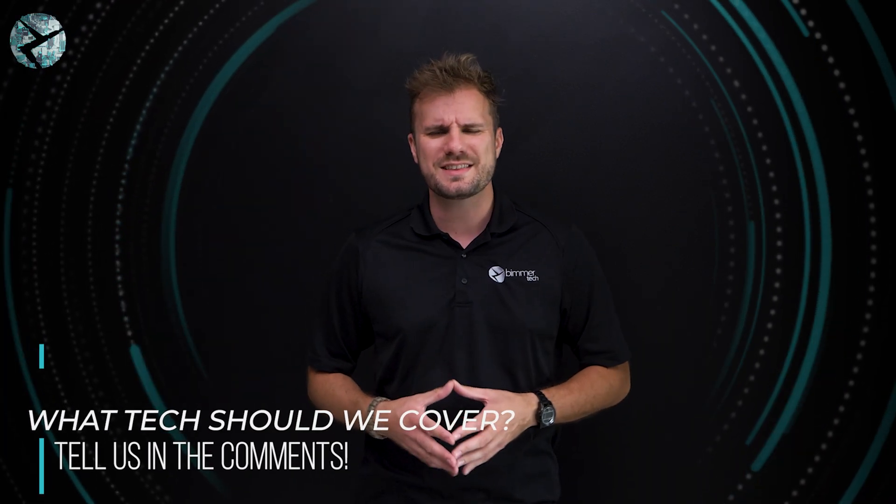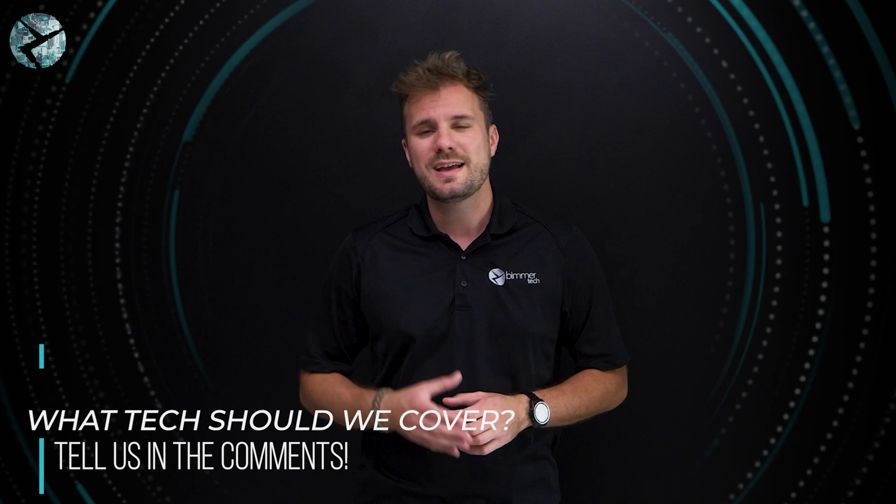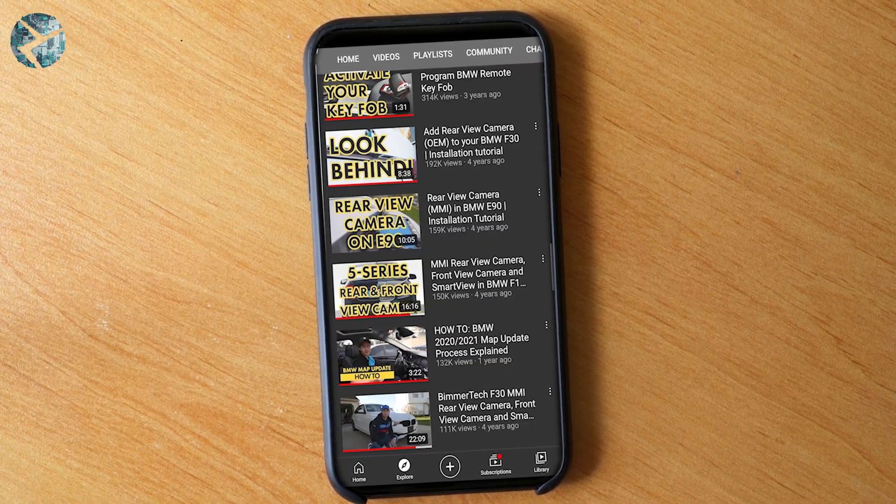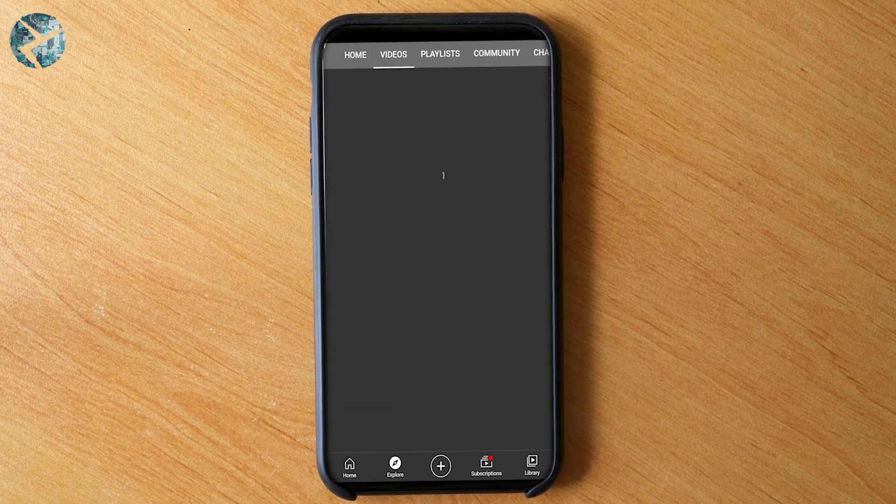And that will do it for this installment of Technology Insights. Let us know in the comments below what you thought, and let us know if there's anything you'd like to learn more about next. For more Technology Insights as well as product reviews, installations, and so much more, make sure you subscribe to this channel and don't forget to ring that bell. Check us out on Facebook, Instagram, and TikTok as well. Thanks for watching.